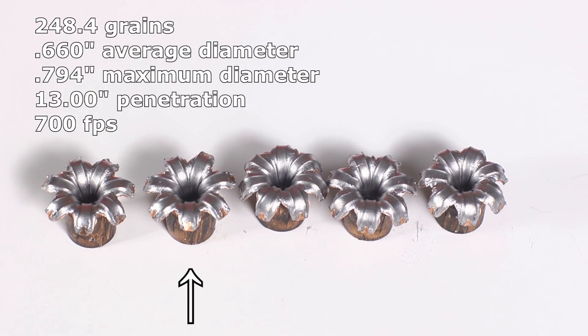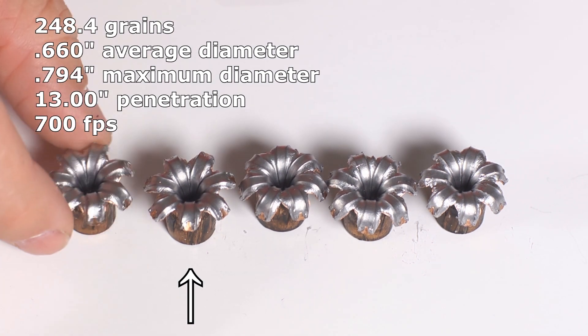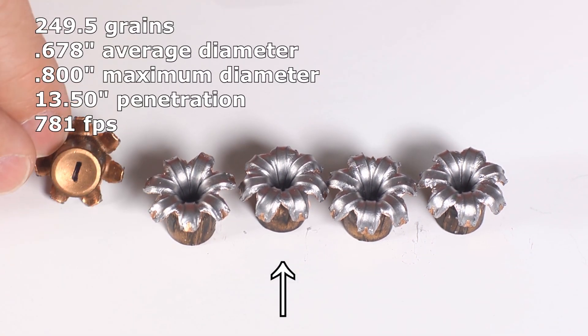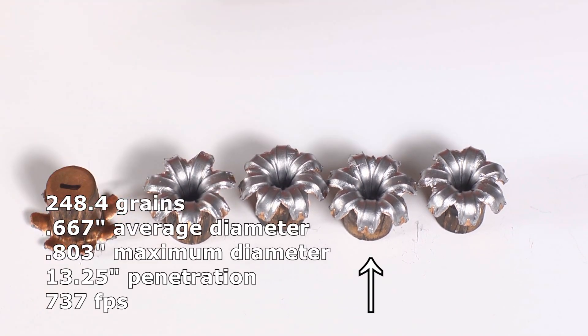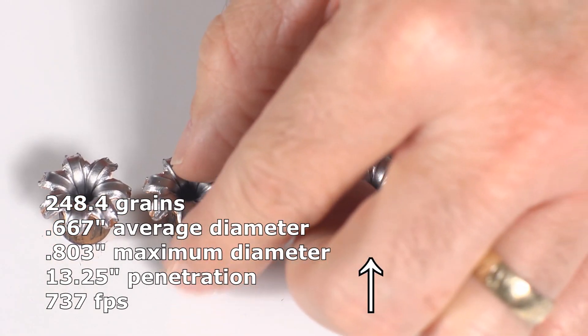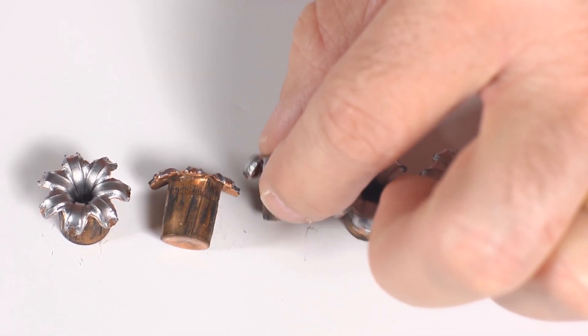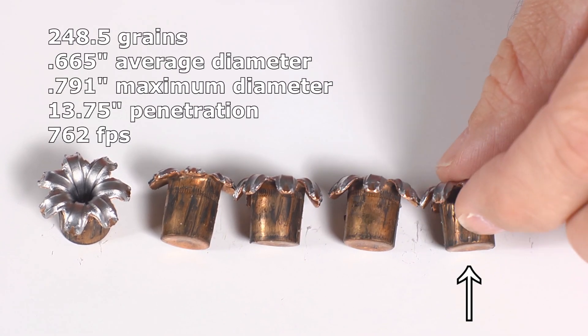What are you going to say — they're perfect in all possible ways. Perfect. Absolutely massive expansion, completely symmetrical. You know what, they're Gold Dots, and Gold Dots have their reputation for some very good reasons.